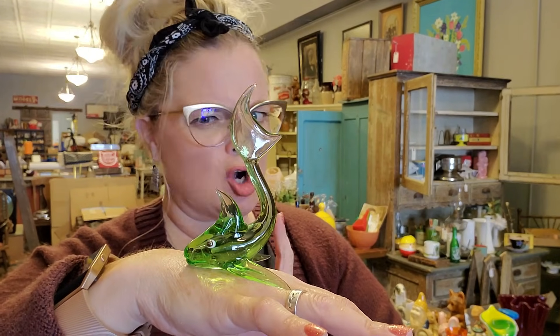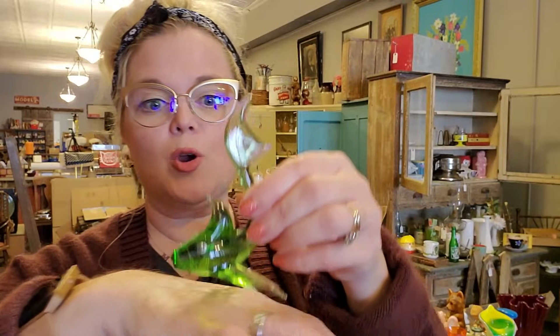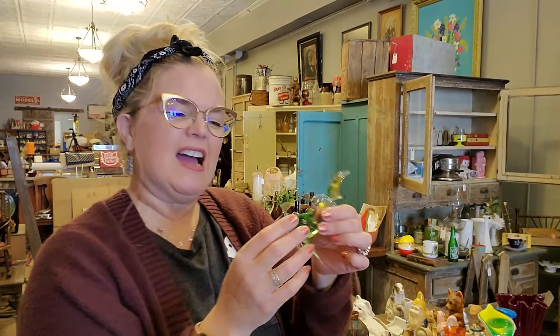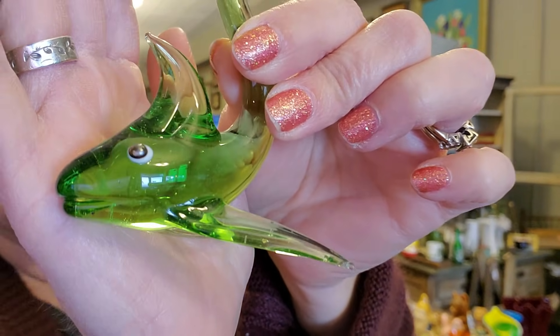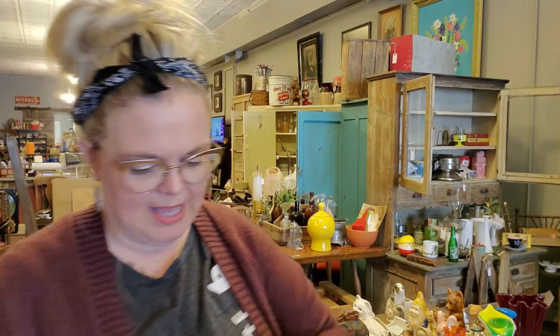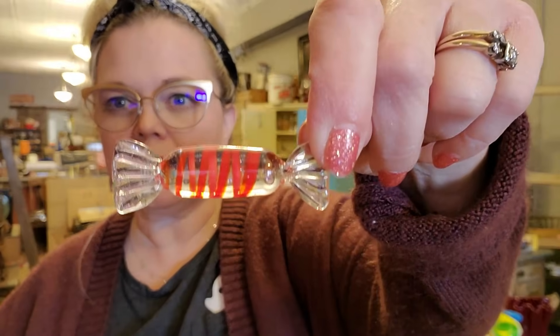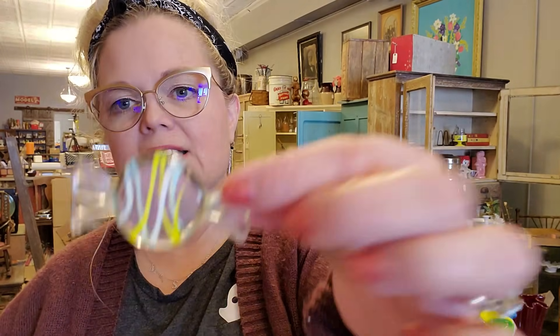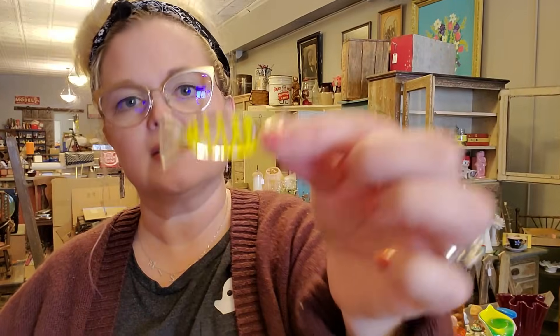I think this is a fish — maybe a shark? I don't know what kind of fish. But look at his little eyes — he's a really pretty green glass. I like the air bubbles trapped inside him. So he's pretty cute. He also got some of these little blown glass candies, which can do pretty well. There's a little peppermint and several others. I will sell these candies all together as one lot.